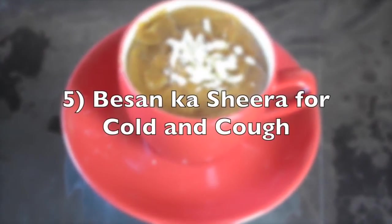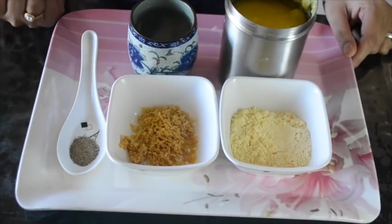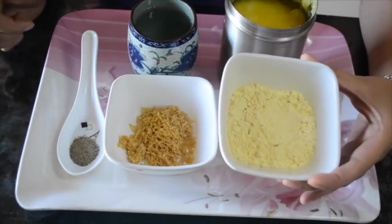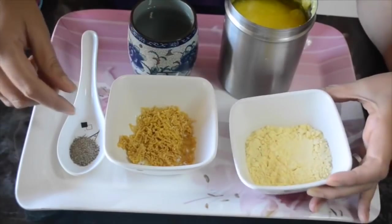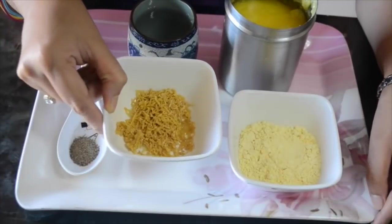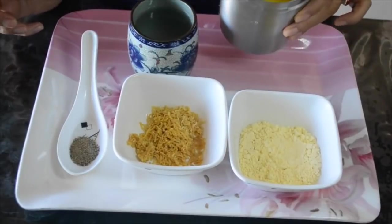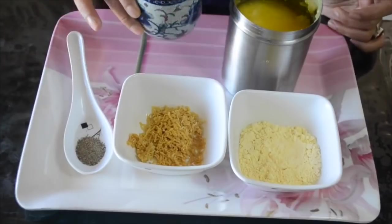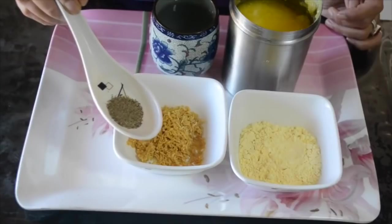The fifth remedy is besan ka sheera or besan ka halwa. It is a very old and traditional recipe used in a lot of homes, especially in the region of Punjab. This is gram flour or besan. Then we have some jaggery — you can also use sugar in place of jaggery if you want. I have cow's ghee here. Water as needed and peppercorns or pepper powder.